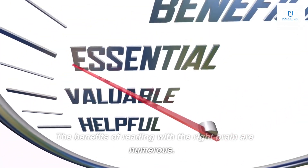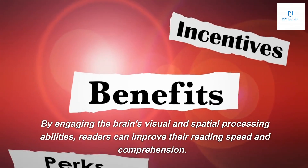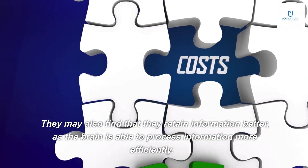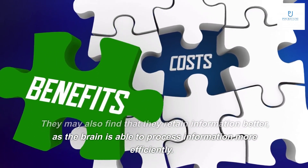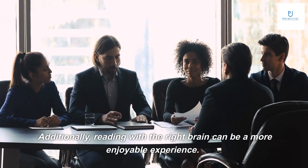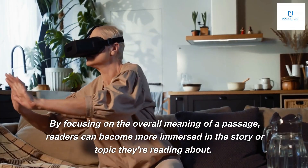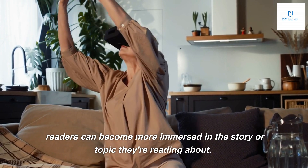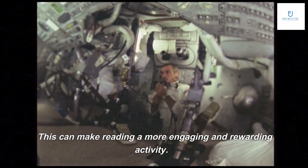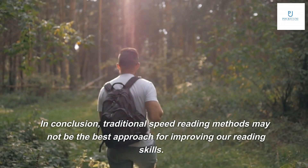The benefits of reading with the right brain are numerous. By engaging the brain's visual and spatial processing abilities, readers can improve their reading speed and comprehension. They may also find that they retain information better, as the brain is able to process information more efficiently. Additionally, reading with the right brain can be a more enjoyable experience — by focusing on the overall meaning of a passage, readers can become more immersed in the story or topic.